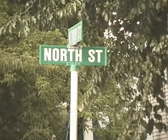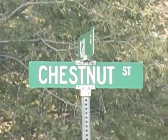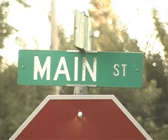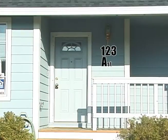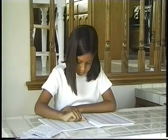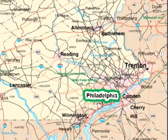Your address is special. No one in your community has the same address as yours. There is only one Main Street in this town. There is only one home with the number 123 on A Street. So everyone who knows your address can find out where you live. There is only one city with the name Philadelphia in this state.